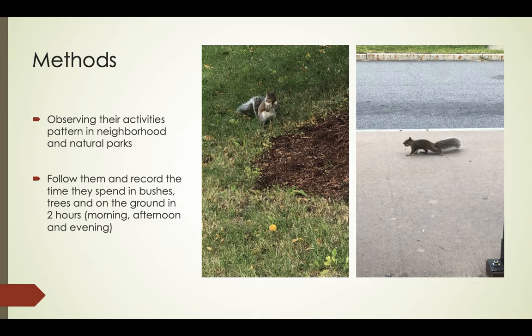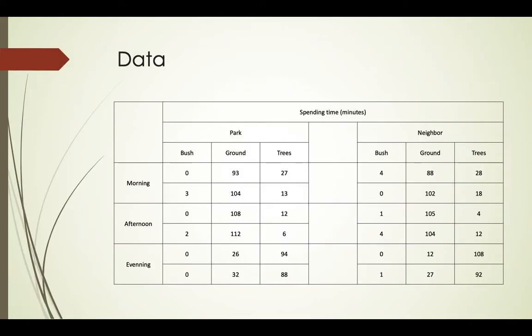I followed them and recorded the time they spent in bushes, trees, and on the ground over two-hour sessions in the morning, afternoon, and evening. I encountered many individuals of the eastern gray squirrel, however they were very hard to keep track of. I lost many of them, and only ended up with 12 individuals with full records.